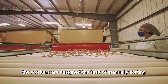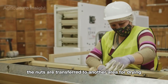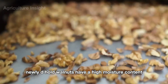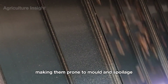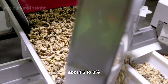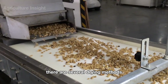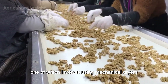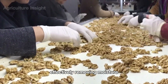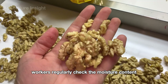Workers are assigned the task of manually sorting the walnuts in this area. After sorting, the nuts are transferred to another area for drying. Newly de-hulled walnuts have a high moisture content, making them prone to mold and spoilage. The drying process helps reduce the moisture content to a safe level of about 6–8%. One drying method involves using mechanical dryers that circulate hot air around the nuts, effectively removing moisture. To ensure the nuts are not over-dried, workers regularly check the moisture content.